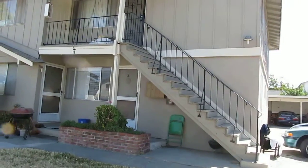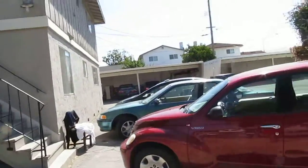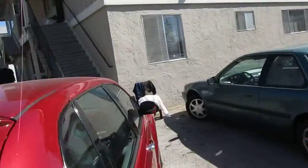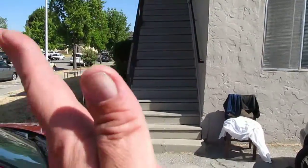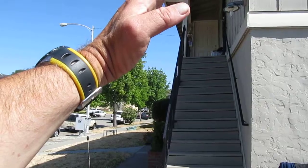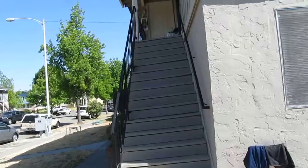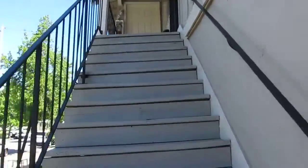May not be obvious, but this set of stairs is actually pulling away from the building. If we come over here and get a straight-on shot, you can see that the whole set of stairs is kinked over this way, and the post out there is actually kinking out and coming out from the support beam. These stairs and the porch are in serious imminent danger of collapse.